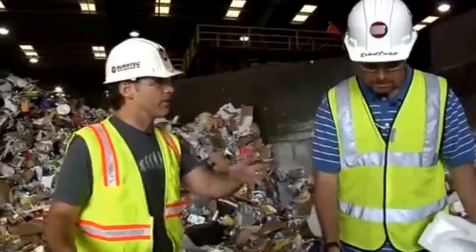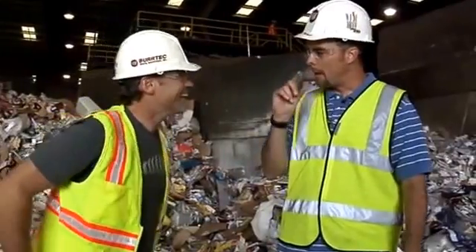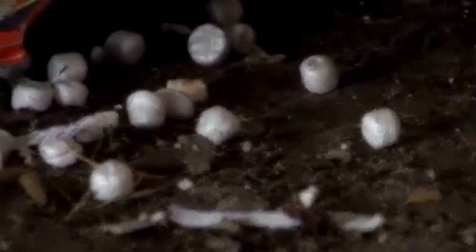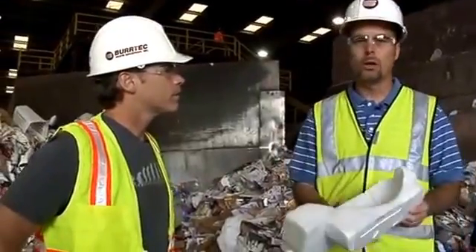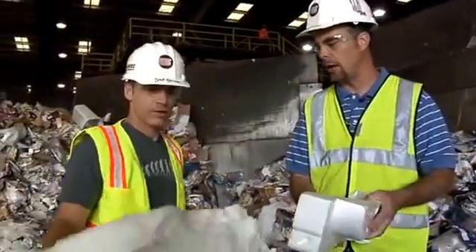Obviously, this isn't going to be available in every community right off the bat. The packing peanuts that are styrofoam, although they are styrofoam, they're extremely difficult to recover. So really what we're looking for is the packaging material and the food service products.